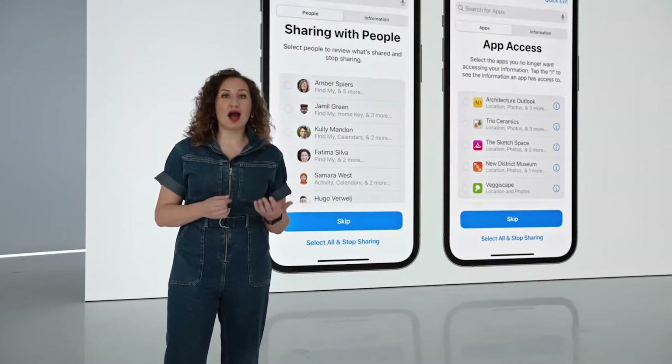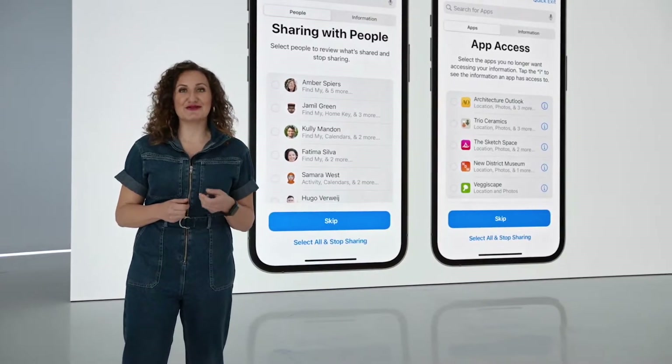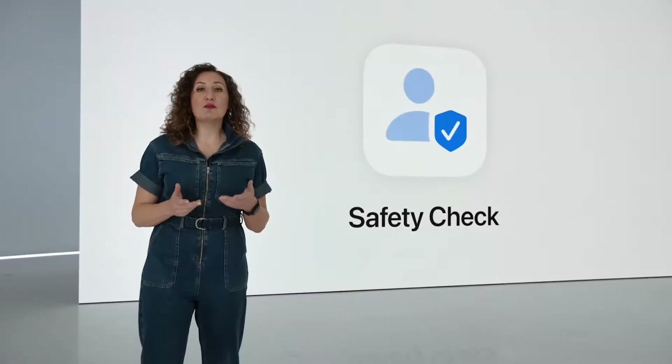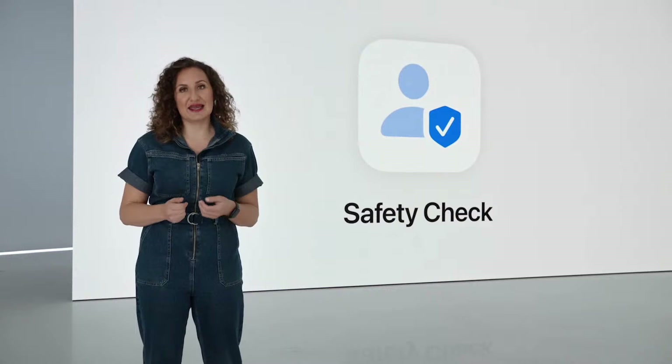We've received some really positive feedback on our approach, including from the National Center for Victims of Crime, who said: in times of crisis for many survivors, it's important to know who has their information and location. Safety Check helps give control back to survivors. This is important work, expanding the ways iOS helps you stay safe.